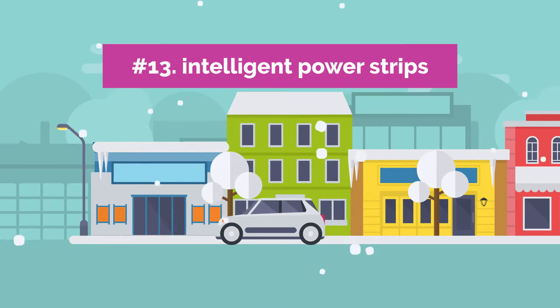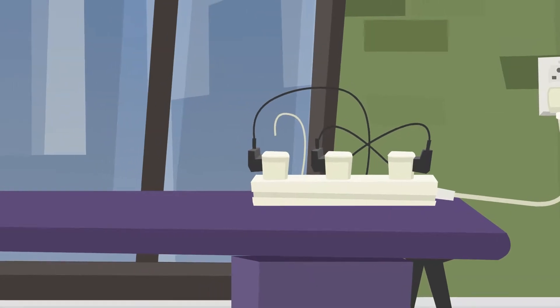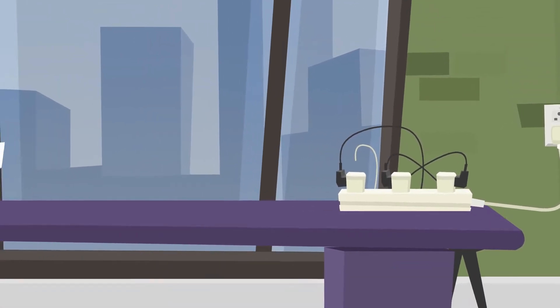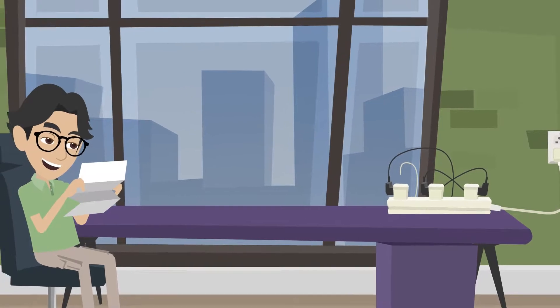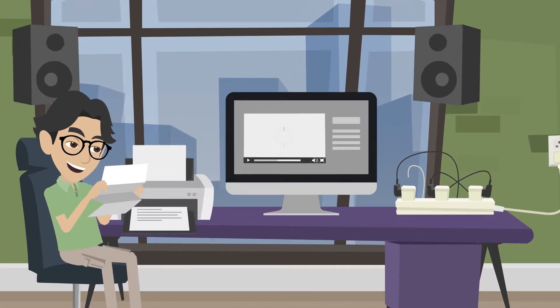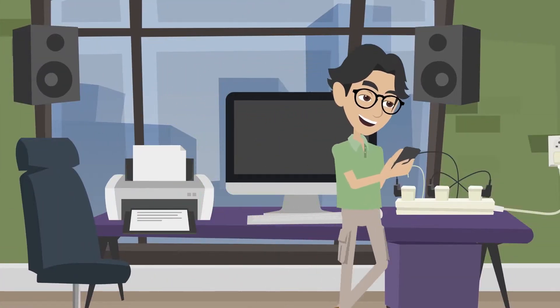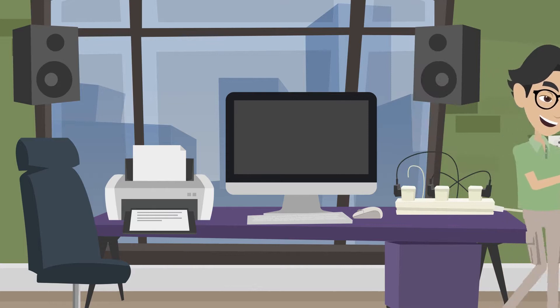13. Intelligent Power Strips. Smart power strips will help you save money on your electricity bill if you use a device that has numerous attachments, such as a desktop computer with monitors, speakers, a printer, and other devices. Your computer starts up along with any connected gadgets when you do, and everything else turns off when you turn it off — avoiding a lot of wasteful cost that you would incur if you forgot to do it yourself.